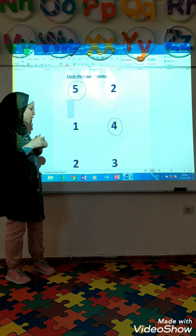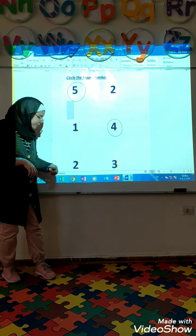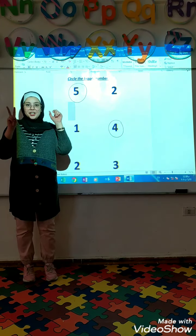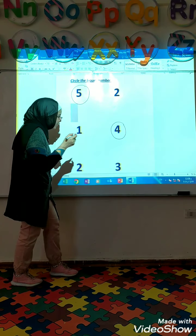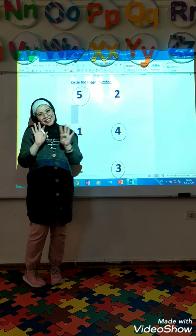And the last one. Tell me, what's this number? Two. Super. And what's this number? Three. Which one is bigger, two or three? Super. So the circle on three. See you on the next video. Bye-bye.